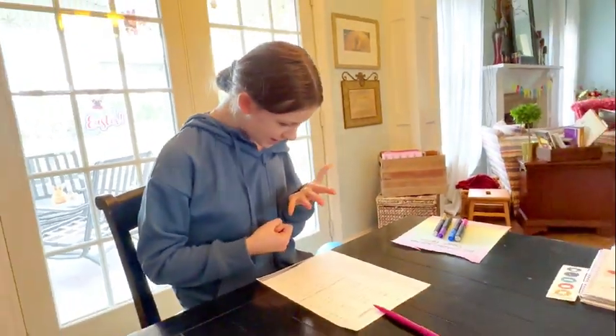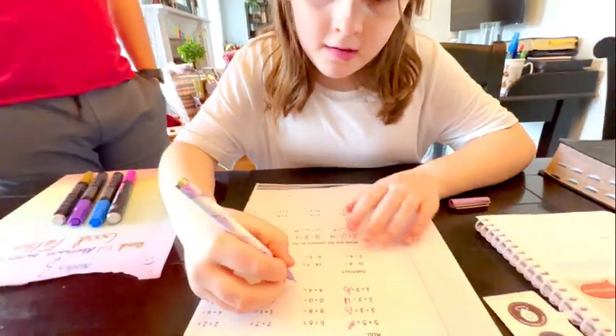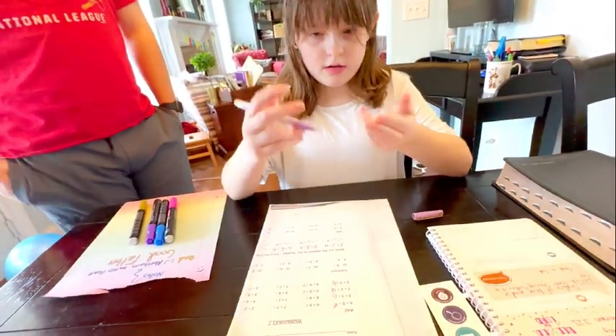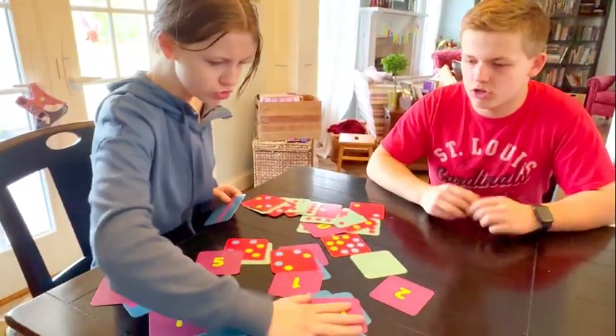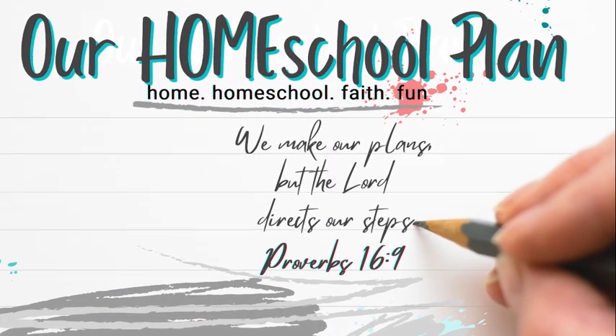Sometimes kids need to go back to the basics and work on their speed for math drills. That is what we have been doing lately with both my seventh grader and my third grader, and honestly my high schoolers joined in a few times because this game that we have been playing is a family favorite right now, and I want to tell you about it.